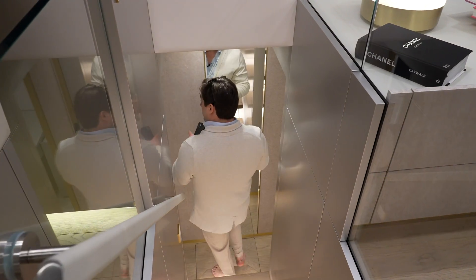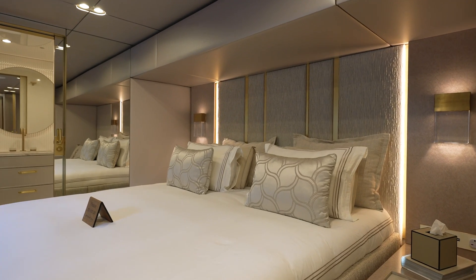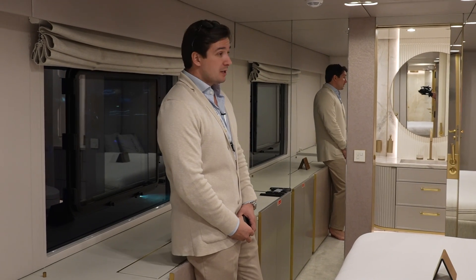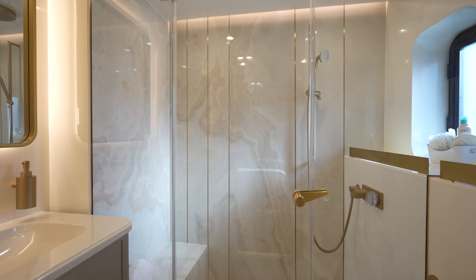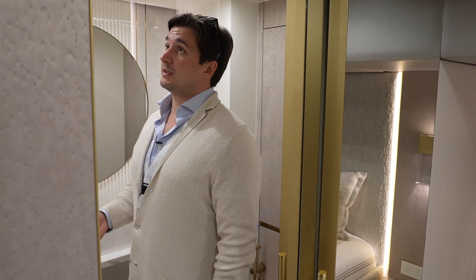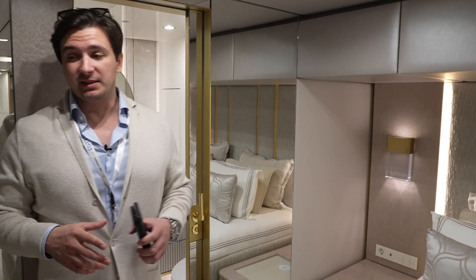Now we're in the starboard hull looking at the master cabin. You have two equal hulls and you can allocate space as you wish — that becomes your master cabin. There's a nice 1.8 by 2-meter bed. The craftsmanship and level of finishing are exceptional. There's a sliding door between the sleeping area and the bathroom. The bathroom is finished with beautiful marble, bronze metal detailing, and a nice variety of materials that give a luxury look without overdoing it.